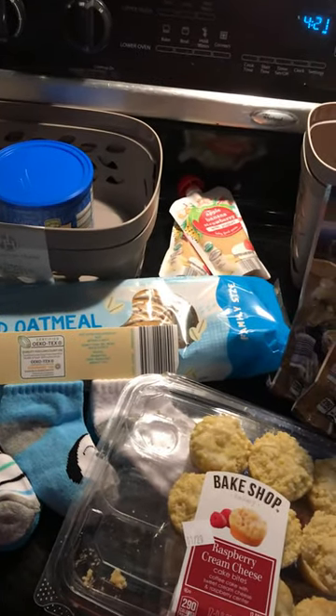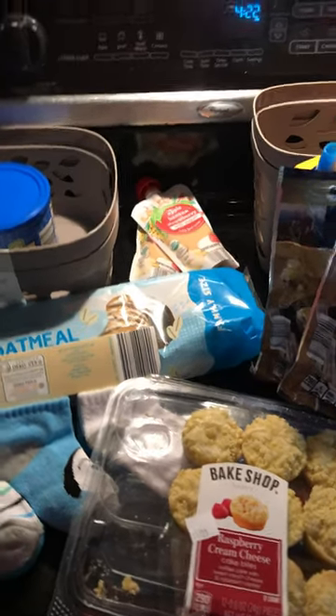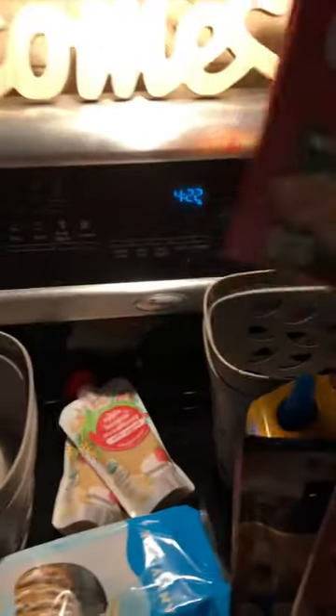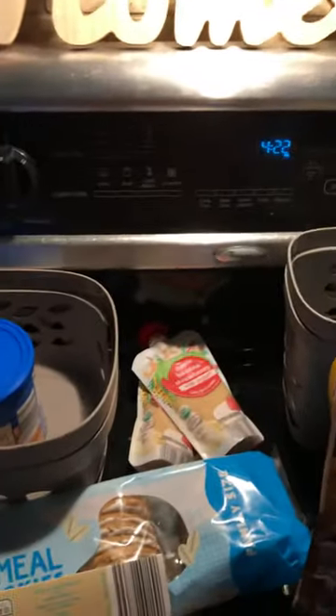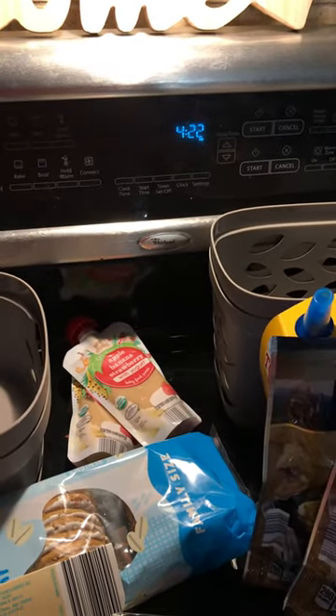This is my first video of an Aldi's haul. We've got two boxes of Cheezus Crackers. We live close to Columbus, Ohio. They were $1.95.